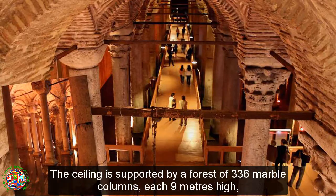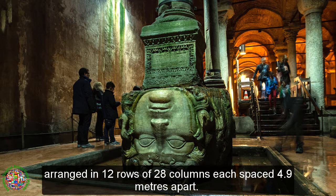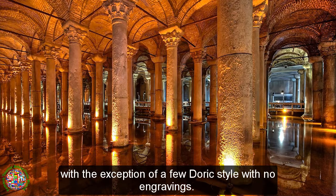The ceiling is supported by a forest of 336 marble columns, each 9 meters high, arranged in 12 rows of 28 columns each spaced 4.9 meters apart. The capitals of the columns are mainly Ionic and Corinthian styles, with the exception of a feudorg style with no engravings.